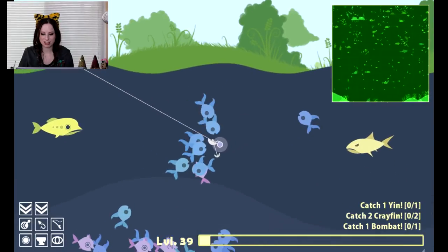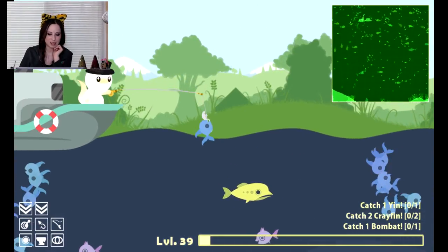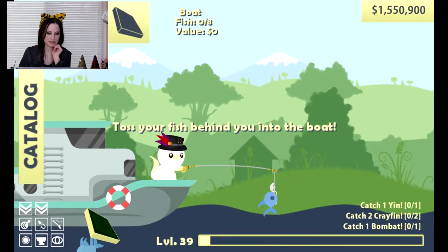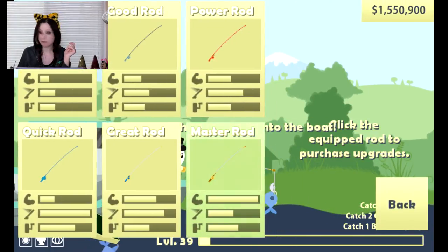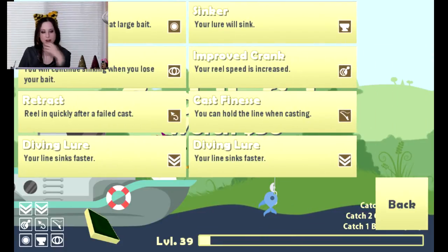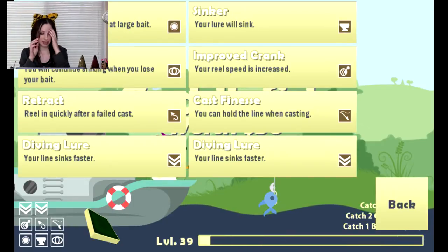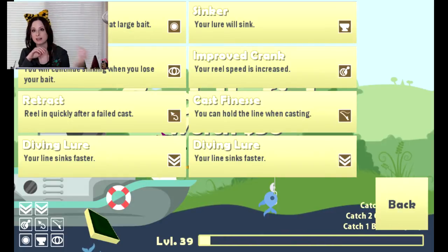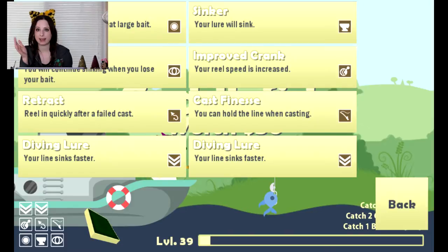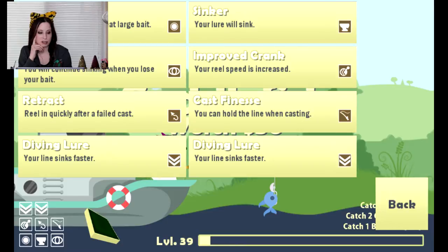I have changed my rod upgrades — let me show you what I have so you have a better idea. I have this nice boat, and then I have the master rod, the very last rod. I have bait guard so small fish can't eat my large bait, because that is a pain. It's one of the first things I get with any new rod — I hate when a little tiny fish eats a big bait.